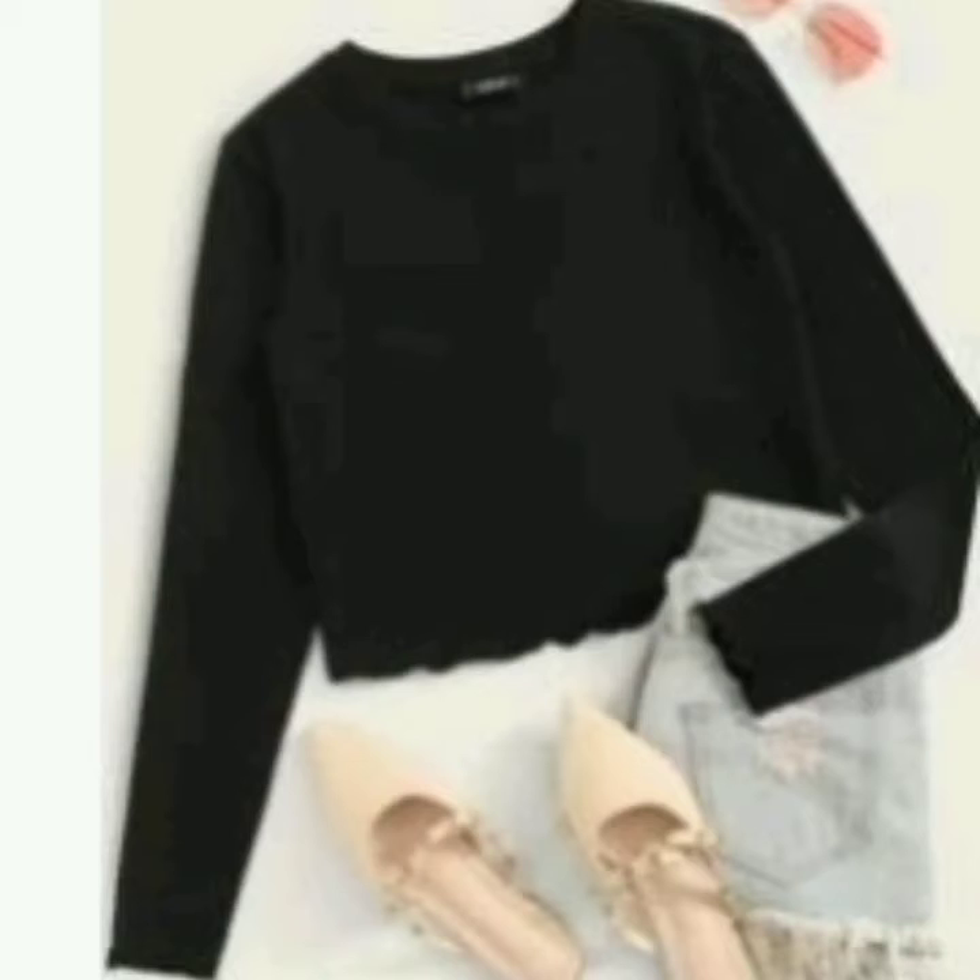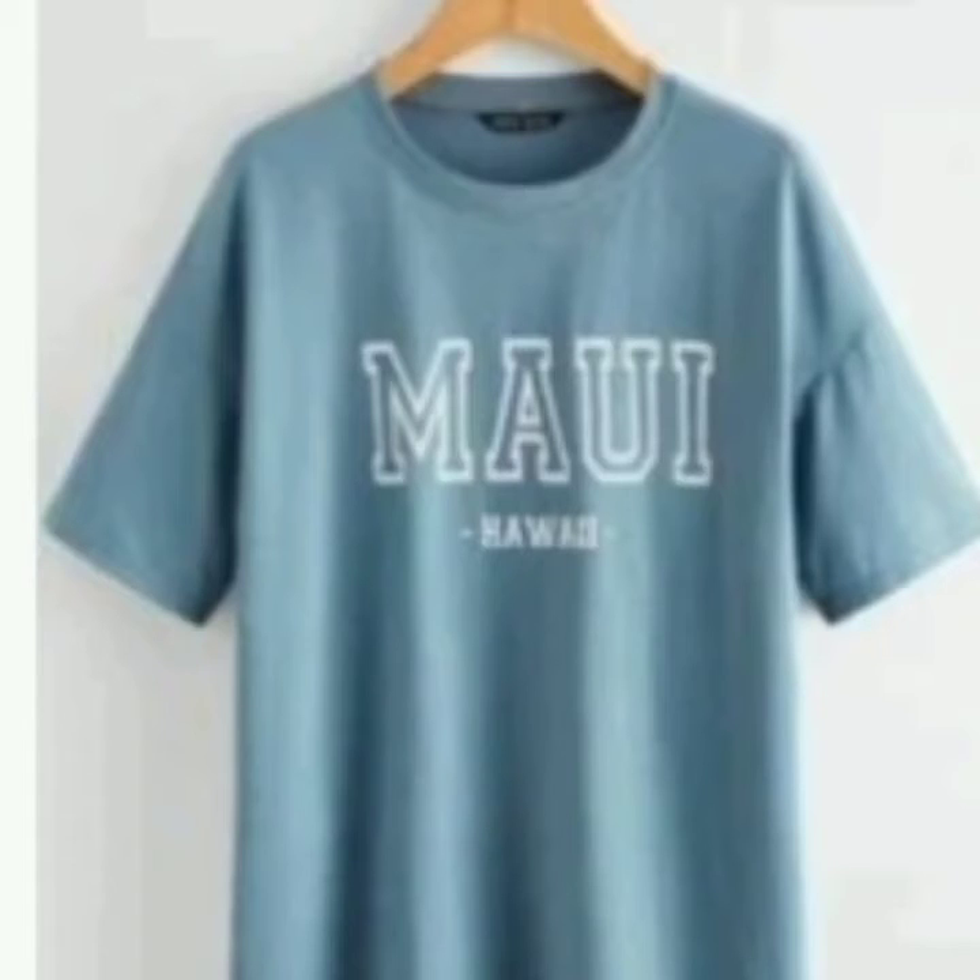I got this black solid lettuce trim rib knit top. I'm obsessed with it but I don't have it with me right now — it's washing. Definitely recommend getting it if you just want a black long sleeve shirt. I got my normal size, but you can size up so it can be a little bigger.